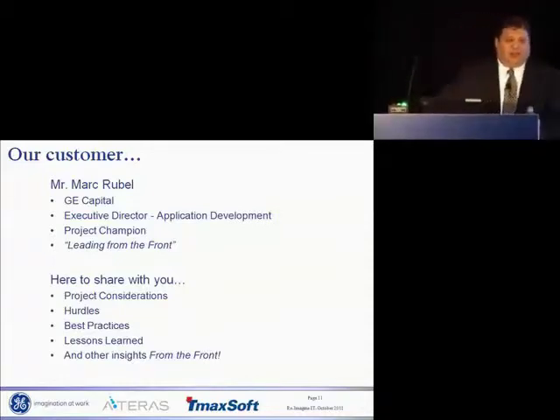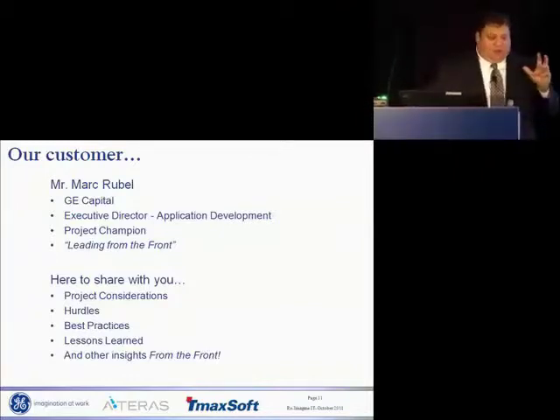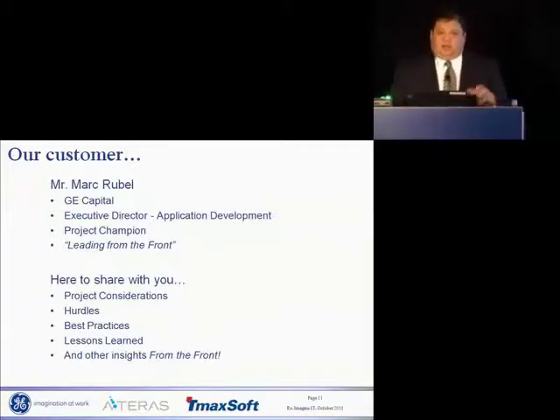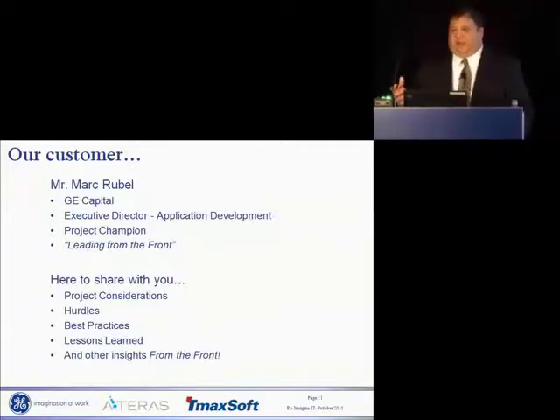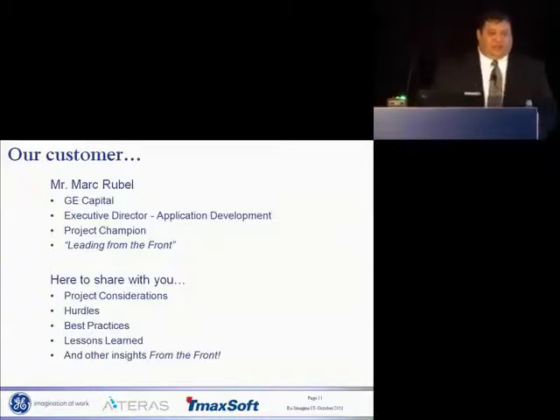Good afternoon, everybody. What I'm going to share with you over the next 30 minutes or so is our journey of taking that COBOL IDMS application running on the mainframe, converting it to COBOL running with Oracle on Unix, and not changing that user interface.